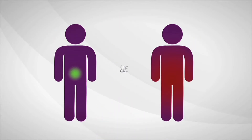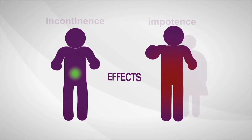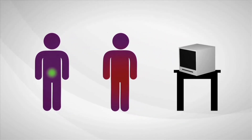Once treated, many men experience serious long-term side effects like incontinence and sexual impotence. Immediate treatment isn't always needed, but right now a man can't be sure if his cancer is the kind that is likely to require treatment or if he's okay to wait for now.